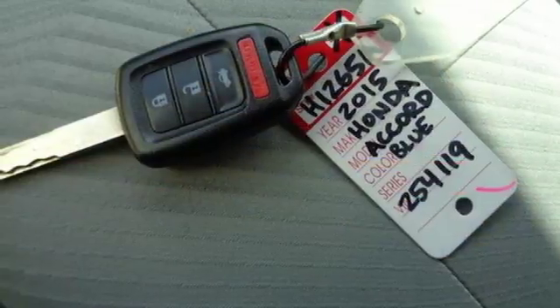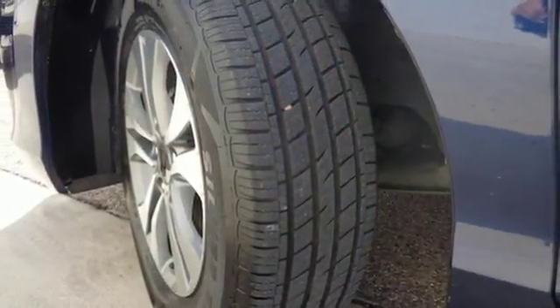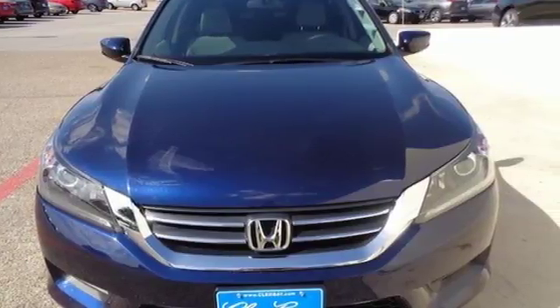Aluminum wheels, gas pressurized shocks, and an inline four-cylinder engine. Honda's created some of the most admired vehicles on the planet. See what it can do for you when you take it for a test drive.